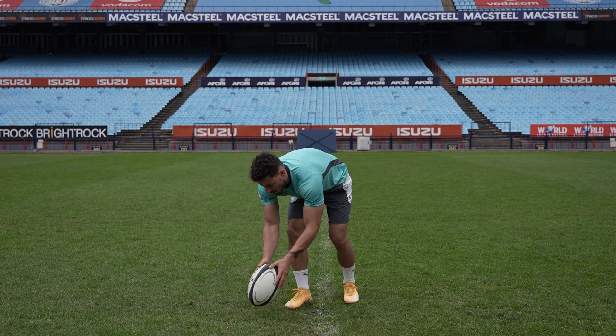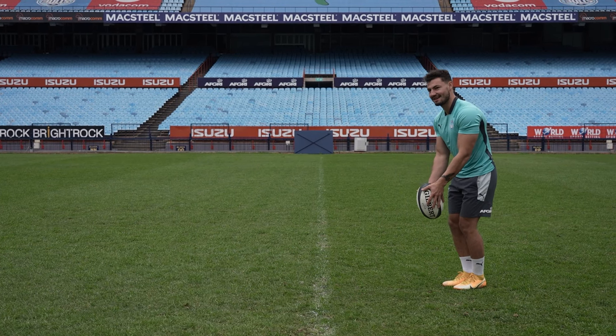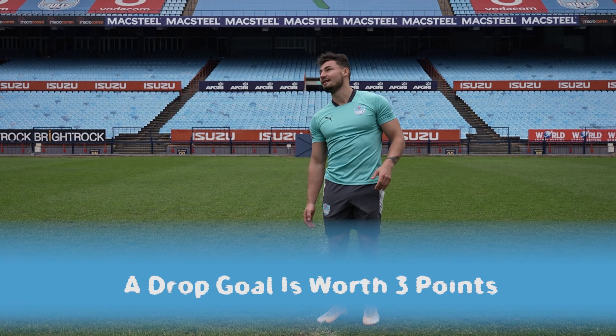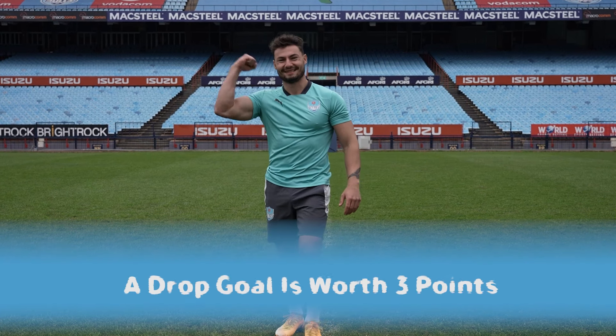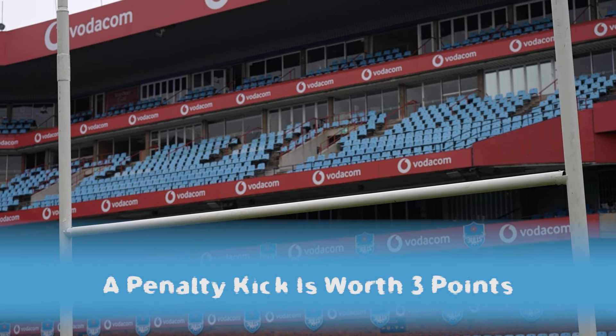You can kick three points by kicking the ball over the crossbar from anywhere on the field at any time in the game, which is called a drop goal. Or the referee could give your team a penalty kick, which is worth three points.